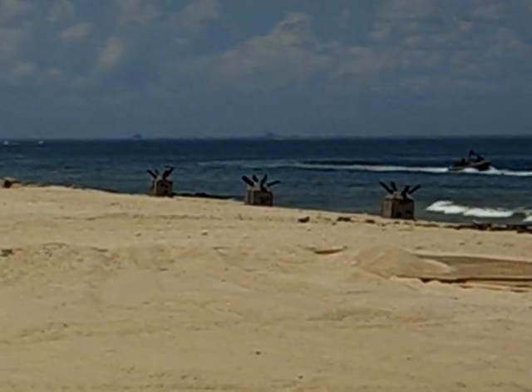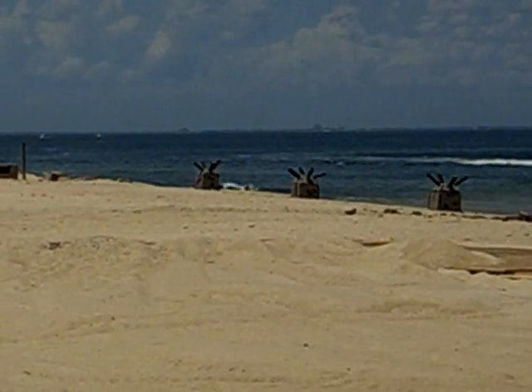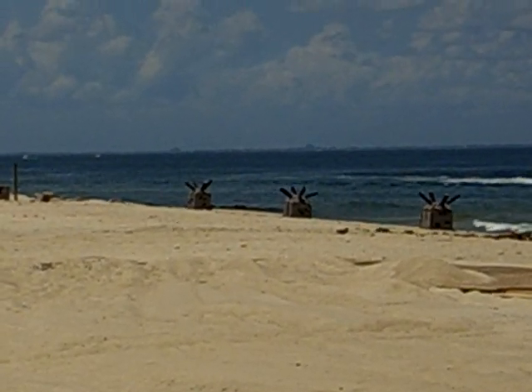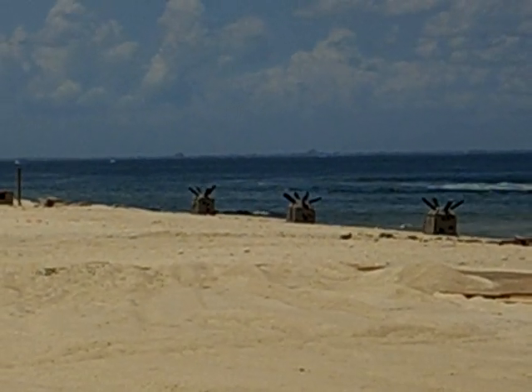During the D-Day invasion at Normandy, casualties on the beach were extremely high. At Utah Beach, 30% of the men were wounded, while at Omaha Beach, 70% became casualties. Each NCDU man and two scout and raider men were awarded the Navy Cross for valor for their actions on D-Day.